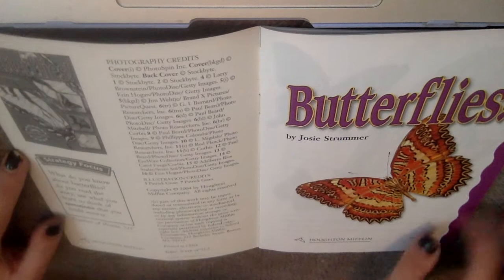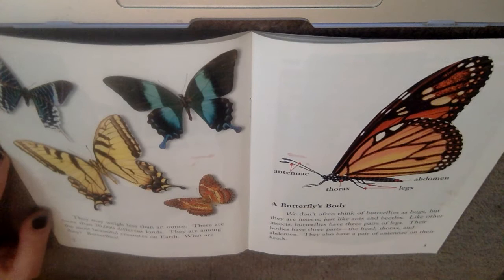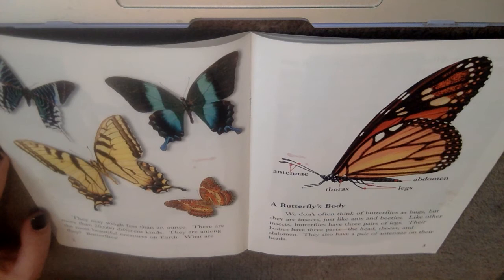They may weigh less than an ounce, but there are more than 20,000 different kinds. They are among the most beautiful creatures on earth. What are they? Butterflies.